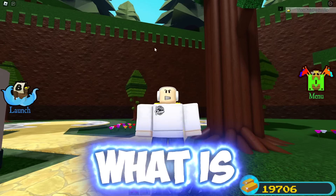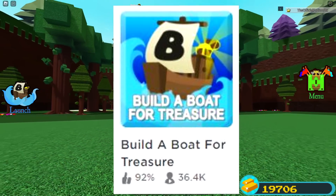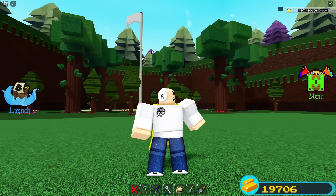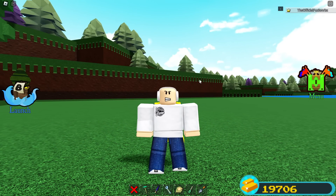Welcome back to another video. We are here inside Build a Boat once again, and today we are going to be looking at all of the secrets that have been found — hints or anything related to Build a Boat for Treasure in the RB Battles event.